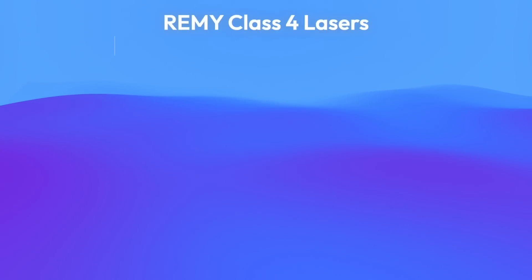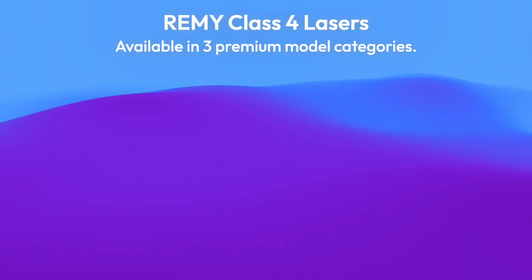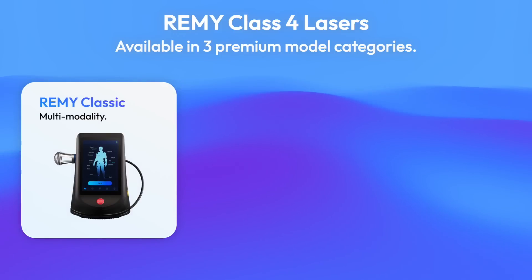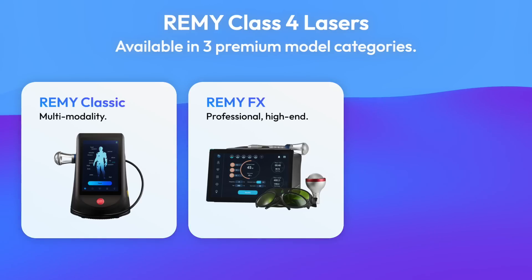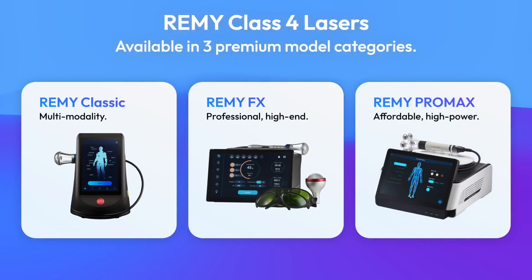The Remy brand Class 4 therapeutic lasers are available in three premium model categories: the Remy Classic Multimodality Models, the Remy FX Professional Class Models with high-end German laser diodes, and Remy Pro Max — the newest and most affordable high-power models.